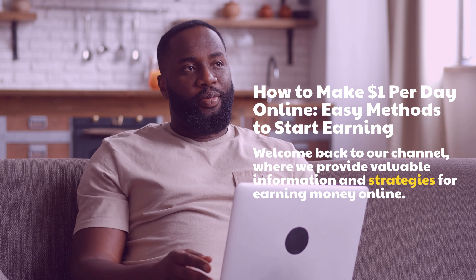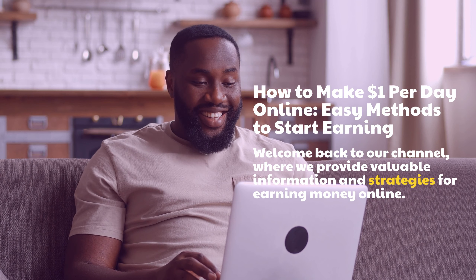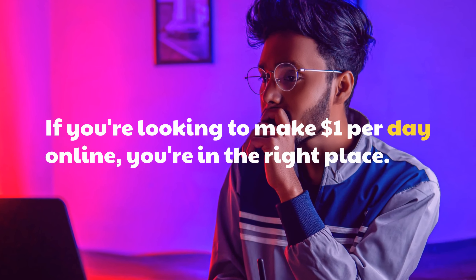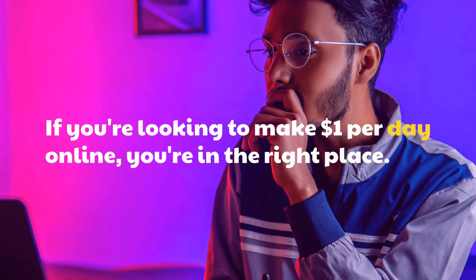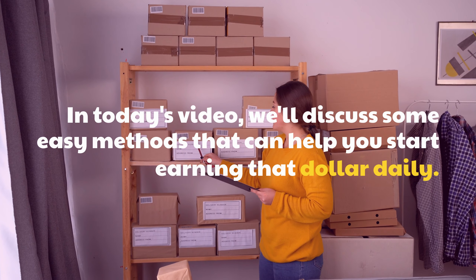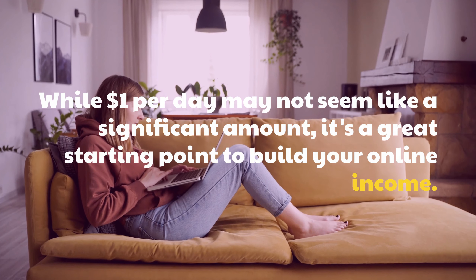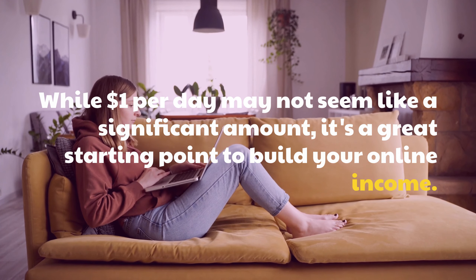Welcome back to our channel, where we provide valuable information and strategies for earning money online. If you're looking to make $1 per day online, you're in the right place. In today's video, we'll discuss some easy methods that can help you start earning that dollar daily. While $1 per day may not seem like a significant amount, it's a great starting point to build your online income.